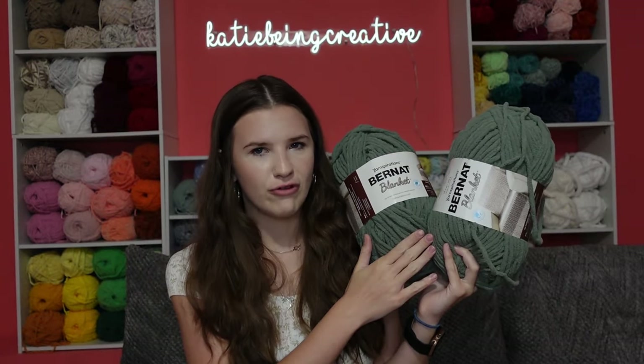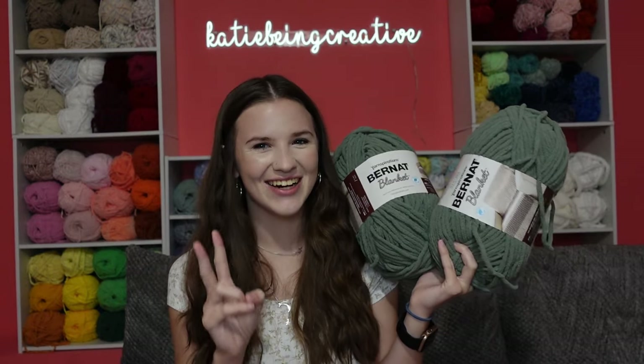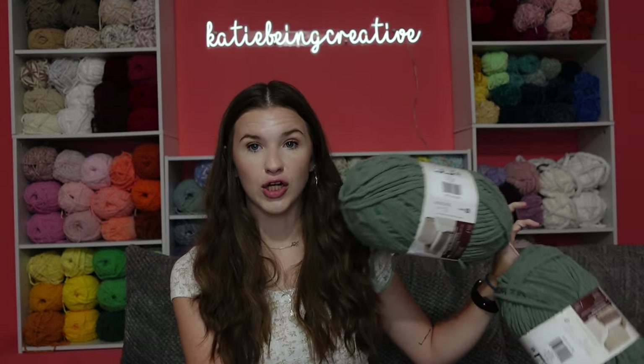I'm almost out of smoky green and the pickles have been selling really well for me at my markets recently, so I obviously wanted to restock this color while it was on sale.